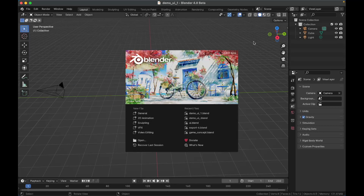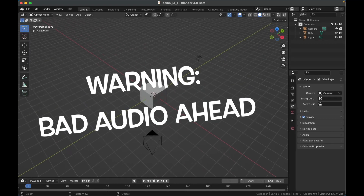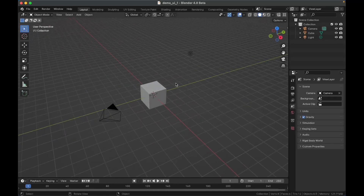Blender 4 has finally been released in beta — the official release will be out later in November. It's bringing a lot of small changes, but a lot of them will really improve how you work. Here is a quick overview of everything new in Blender. First, notice the awesome splash screen, and now we'll get into features. First off, you'll see they changed the font everywhere.